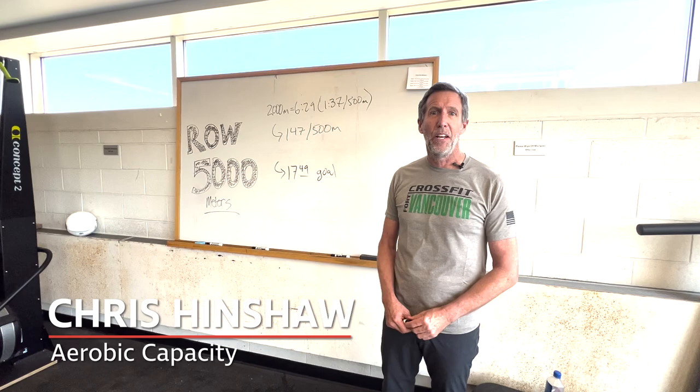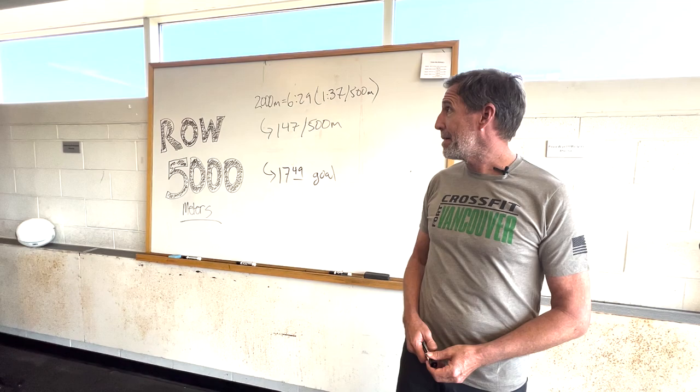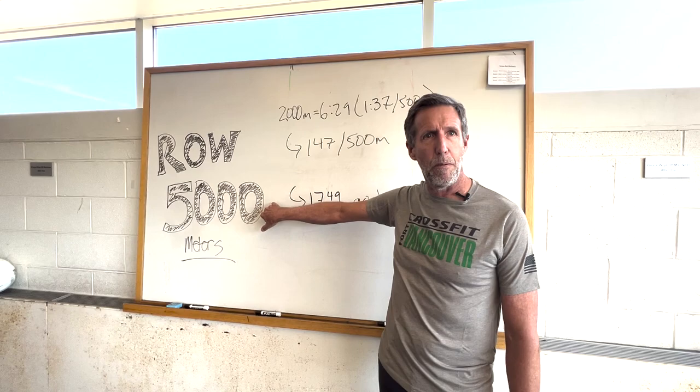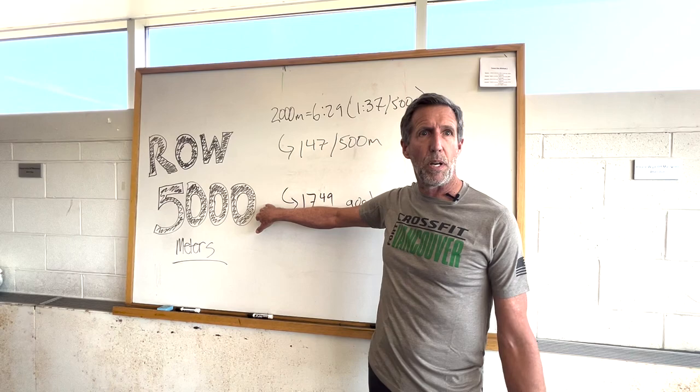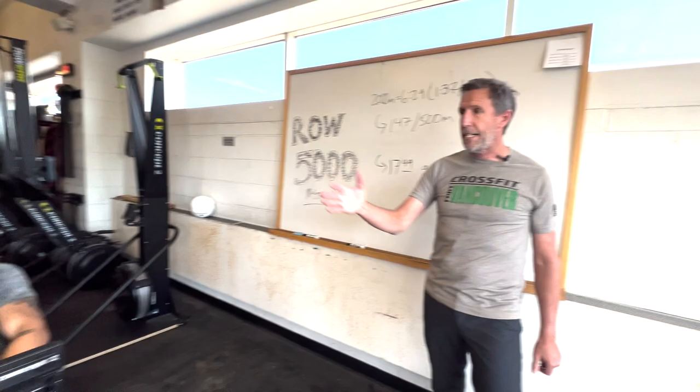Chris Hinchot with aerobic capacity, back again for another CrossFit.com workout of the day. When they bring me in, it's not a heavy barbell workout — it's a cardio piece. This time we're talking about rowing for 5,000 meters. Many of you know the 5,000 meter row is one of the most programmed workouts at CrossFit.com, and I'm pleased to share some insights on how to attack it. Today we have two amazing volunteers.